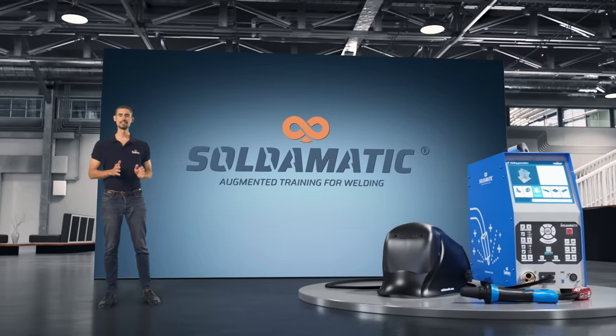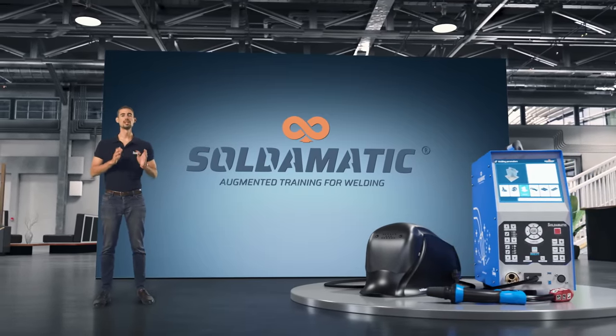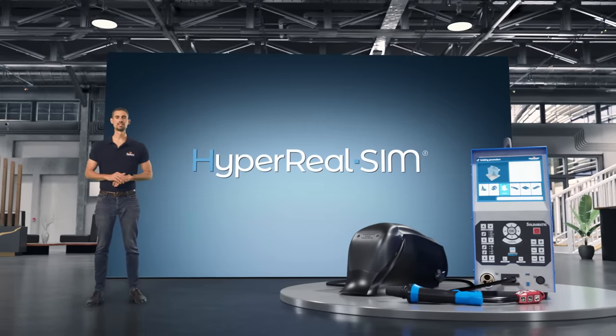Soldomatic is a patented, state-of-the-art, proven, effective and proprietary augmented reality-based training solution powered by HyperRealSim.